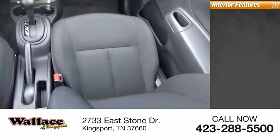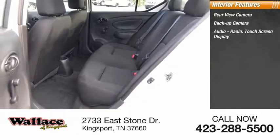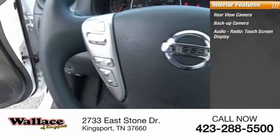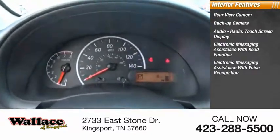Inside you'll find rear view camera, backup camera, audio radio, touchscreen display, electronic messaging assistance with read function, electronic messaging assistance with voice recognition.